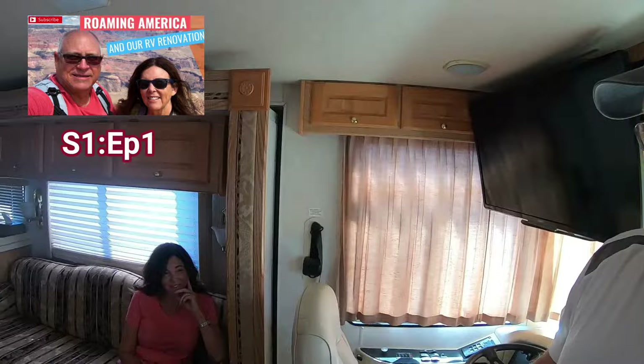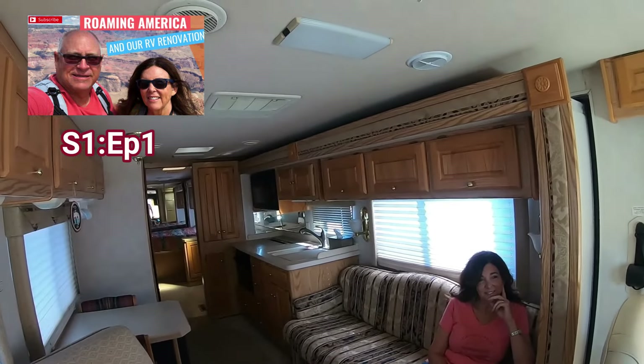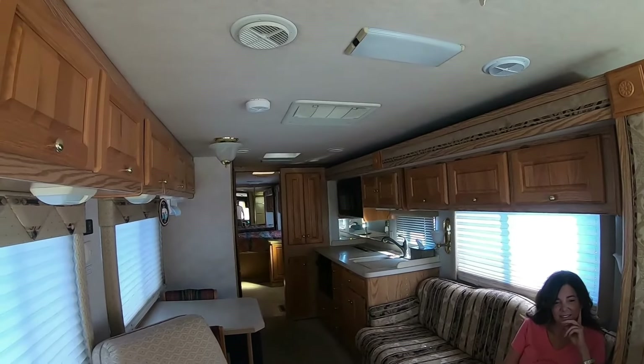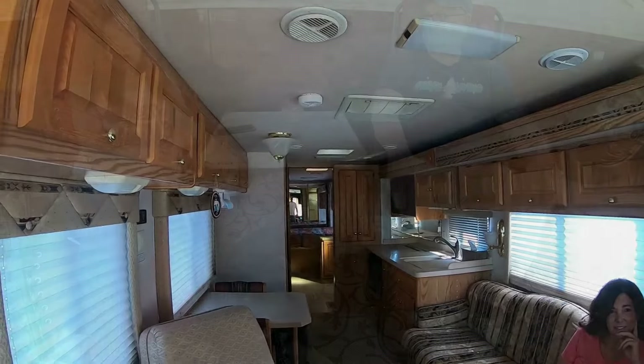We're here in our motorhome — new to us, purchased about four months ago. She's a 2001 Holiday Rambler Ambassador, a diesel pusher, 36 feet long. You can see her along with my beautiful wife Linda. It's a little outdated — that 99 to 2001 interior. What we're gonna do is completely remodel this; we've budgeted out for that.